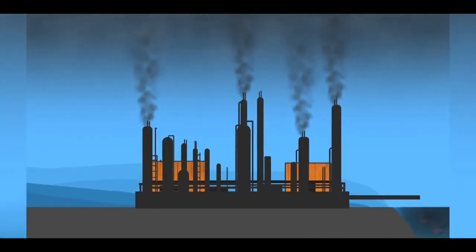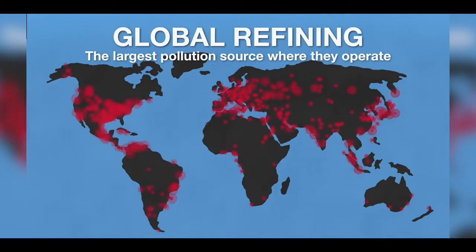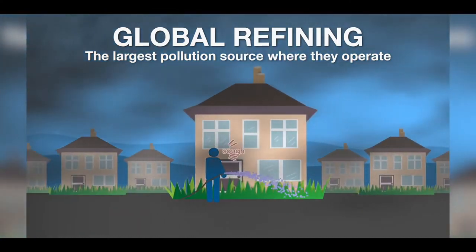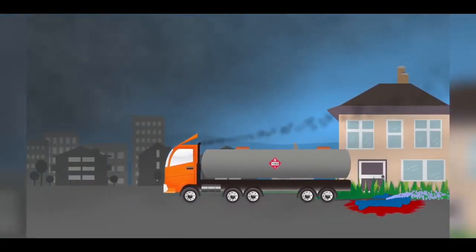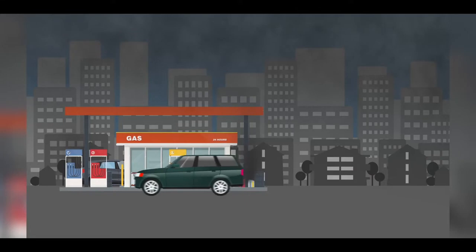Refining oil takes a huge amount of energy and generates even more pollution. Refining is done by heating oil up to 800 degrees Fahrenheit or 420 degrees centigrade. Heating 100 million barrels of oil a day to these temperatures requires an enormous amount of energy and generates so much pollution that refineries create a serious health hazard anywhere they operate. Refineries are the number one pollution source in many major cities, and people living near them have a marked increase of lung disease. Once the oil has been refined, it is transported to fuel stations in diesel trucks, creating even more pollution.